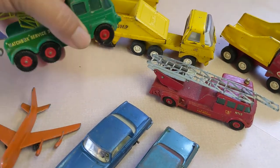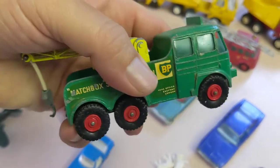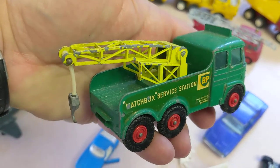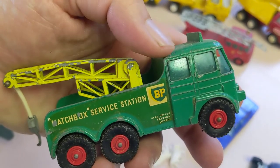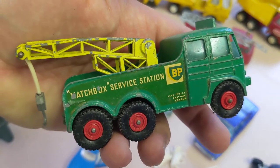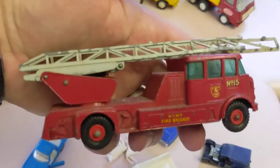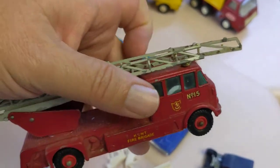These are some of my favorite toys to find — these king size Lesneys from the 60s, larger than the standard matchbox. This one is actually in complete condition and the paint is pretty nice surprisingly. These don't bring a ton of money; something like this is probably only a $15 toy or so.